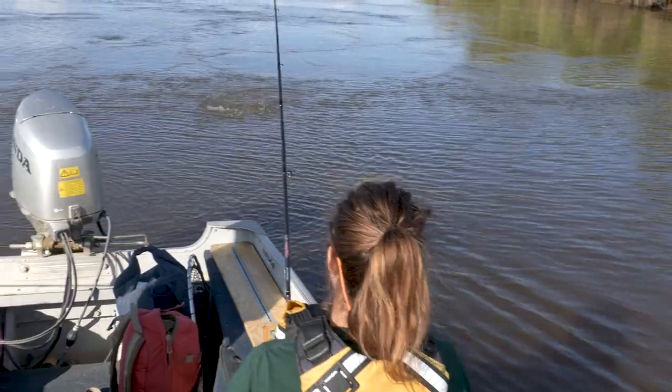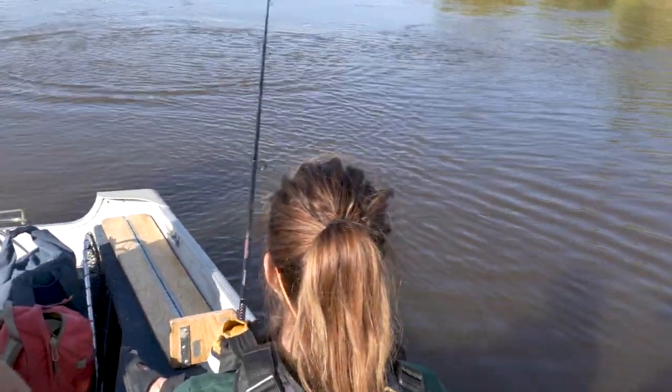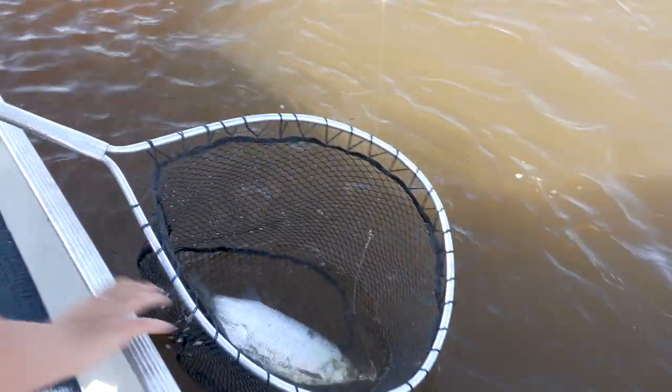I've got the net for you. I think it's goldeye on board — there we go. It's not a simple fish to hold.